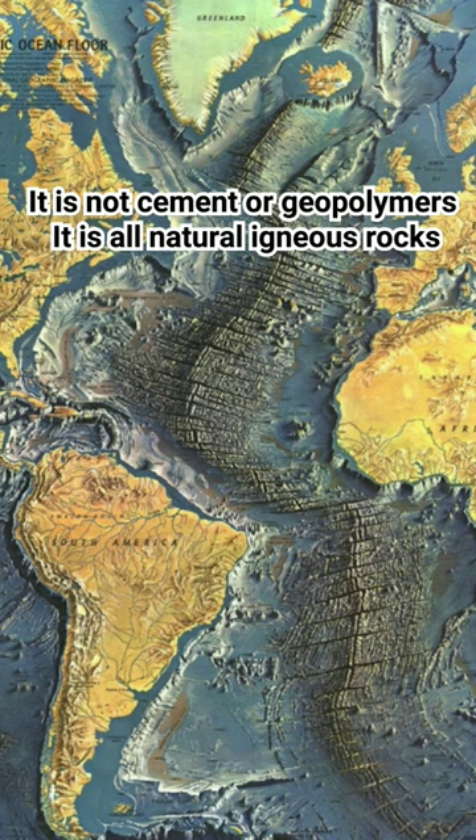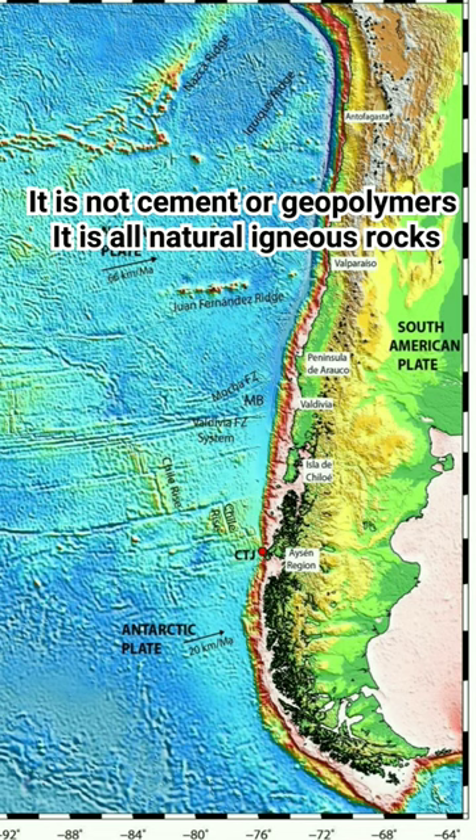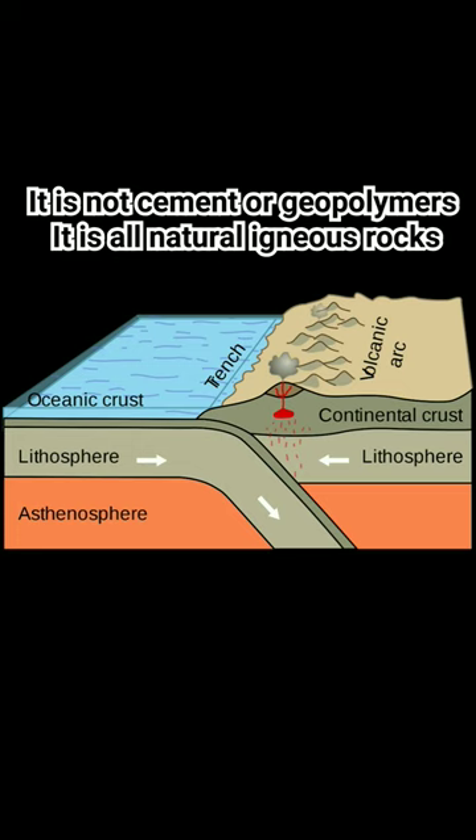When new crust is created by oceanic spreading at the mid-Atlantic ocean ridge, this process pushes the entirety of the South American continent, as a whole, towards the Nazca and Pacific continental plates. So, for millions of years, the side of the South American continent facing the Pacific has been lifting or has been pushing upward.